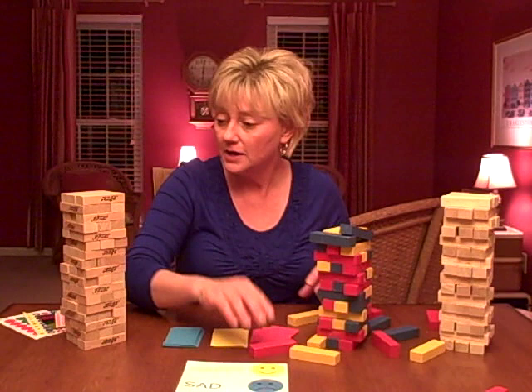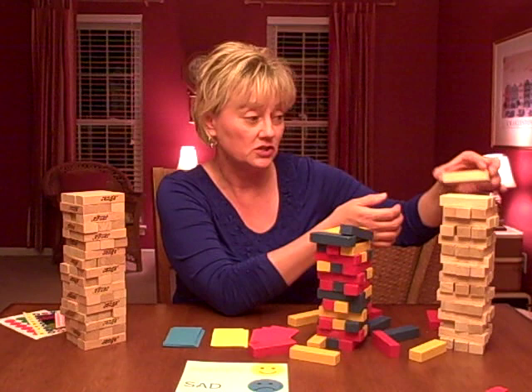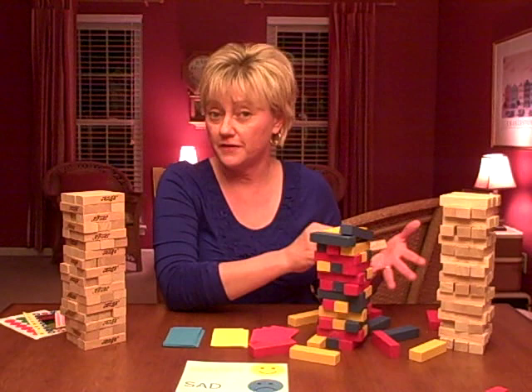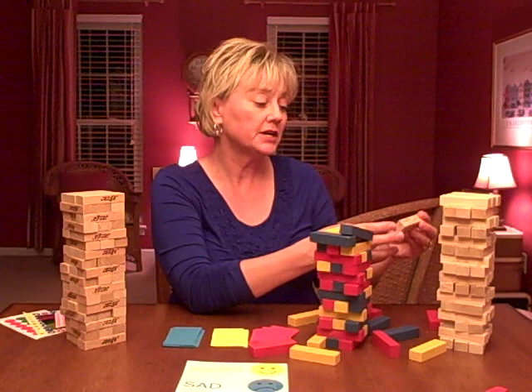This game over here — another generic version — has questions written on each individual block. So when you pull out a block, you read the question and respond to it. This particular set of questions is specific to family, so if I was working with a family, I'd use this game to assess family dynamics and as a way for them to communicate with one another. This block says, 'What's something your family could do together that you've never done before?'